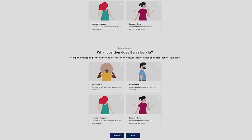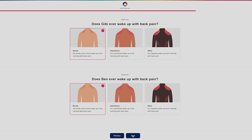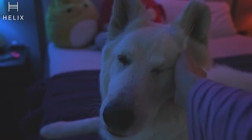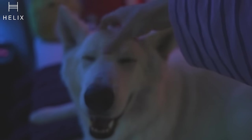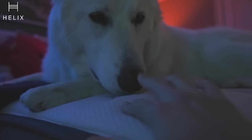Helix Sleep delivers your perfect mattress right to your door with free shipping in the US, tailored to your personal sleep preferences and sleep style. With their 2-minute sleep quiz, you simply answer a few questions about your sleep position, habits, and style, and you'll be matched with the Helix mattress built for your ideal slumber. Ben and I have been sleeping on a Helix Midnight Luxe since 2019.